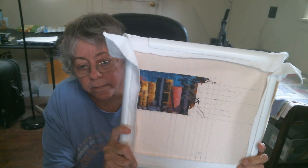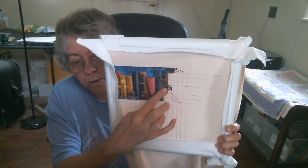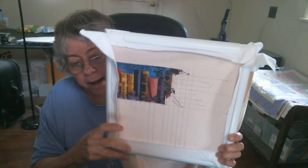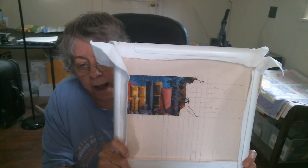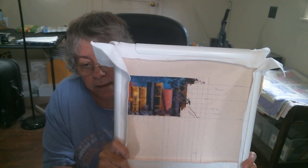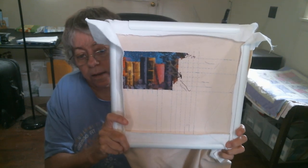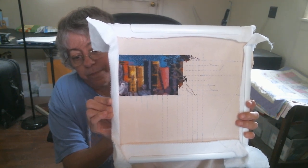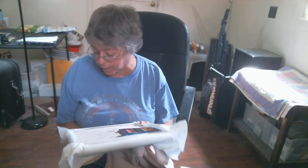I am on page three and I'm almost done with that column — I've got two more blocks to do and then that column will be done on page three. I've got two more columns to do after this column, and then page three will be done and I can go on to page four. I just love this — and I have to show you my owl. There's my owl, my cute adorable owl. There are lots of confetti stitching in this project — lots of it.